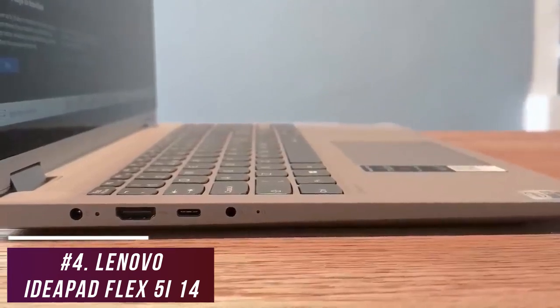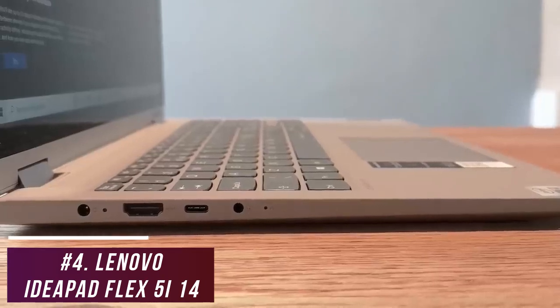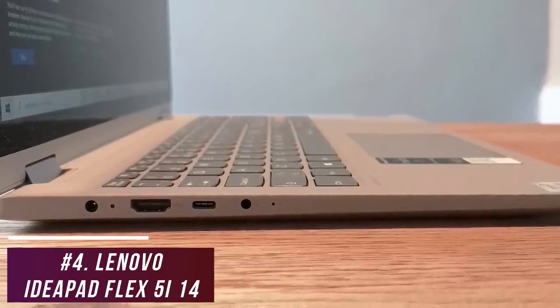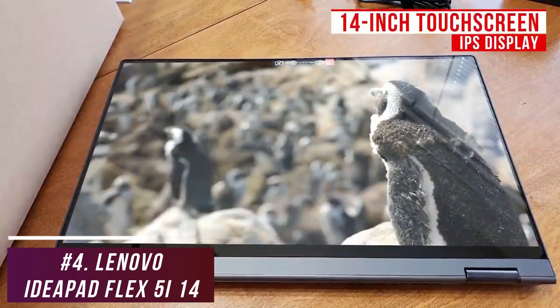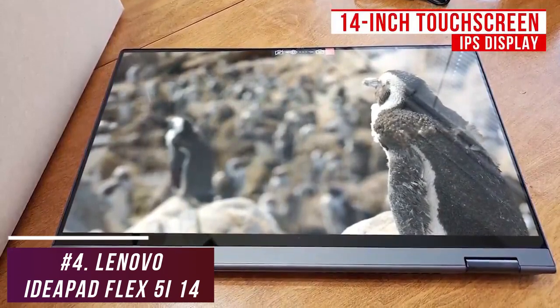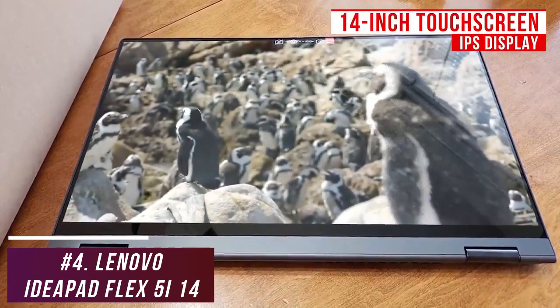You have two USB 3.1 Type-A ports for older devices and a USB Type-C port for charging the laptop, along with Wi-Fi 5 and Bluetooth 4.2 wireless support. It has a large 14-inch touchscreen IPS screen with an FHD resolution which produces a crisp image that's ideal for viewing content and taking notes, although it lacks some brightness.